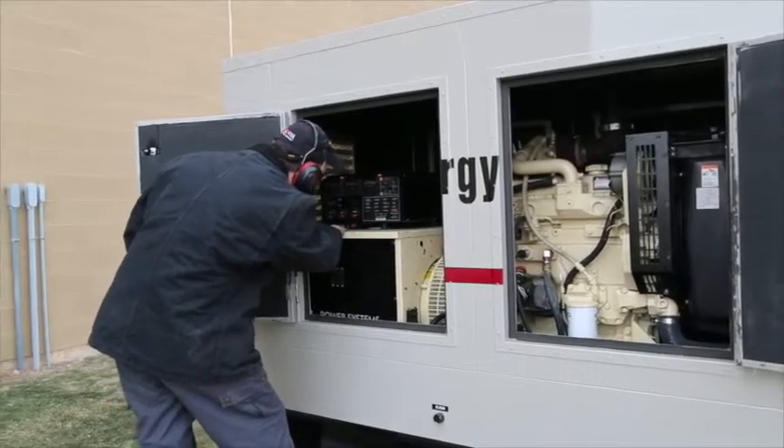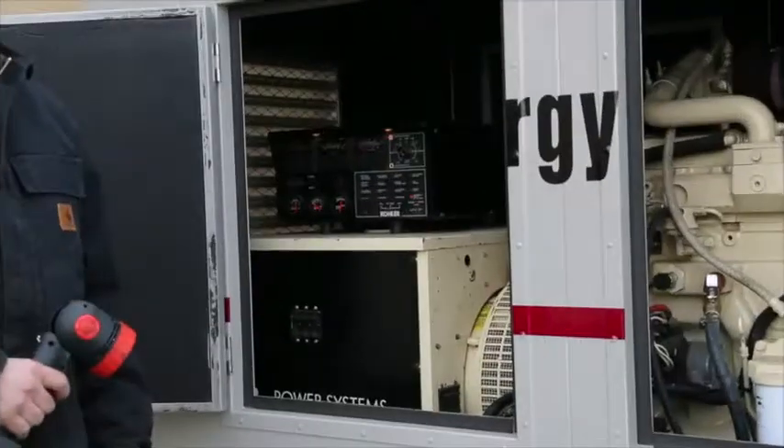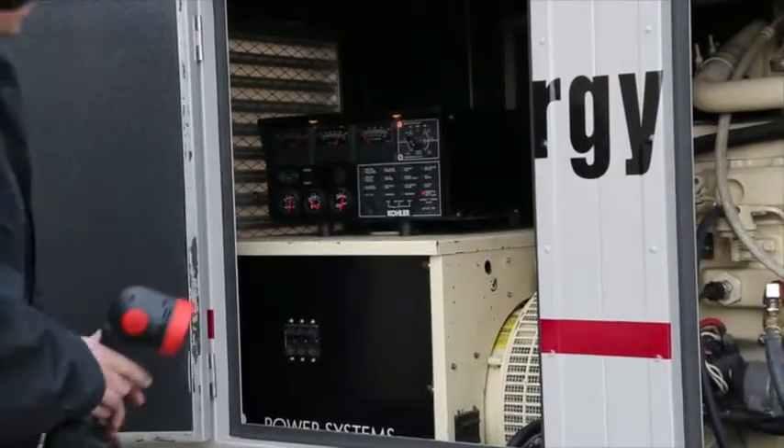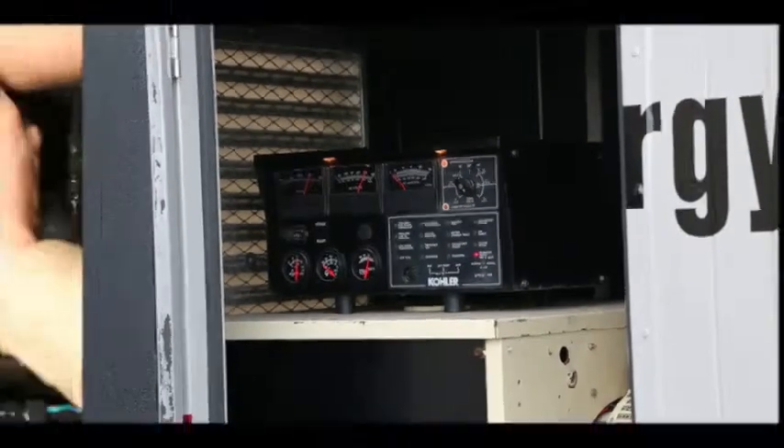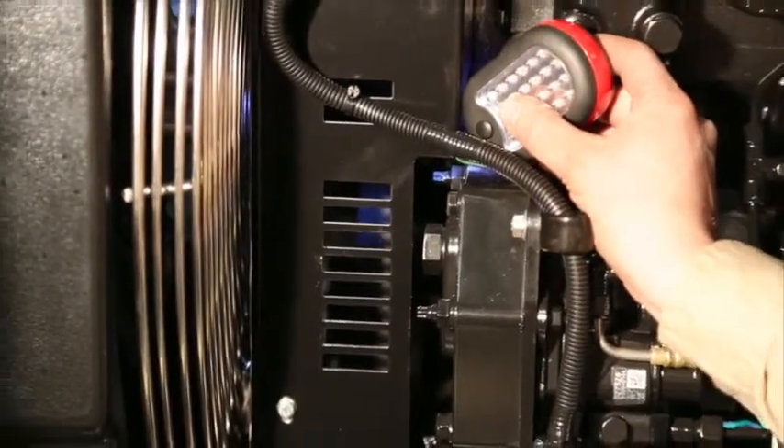The time to find a problem is before the generator set's power is required. Should a problem be found during planned maintenance, the user can schedule additional backup power while the primary standby unit is being serviced.